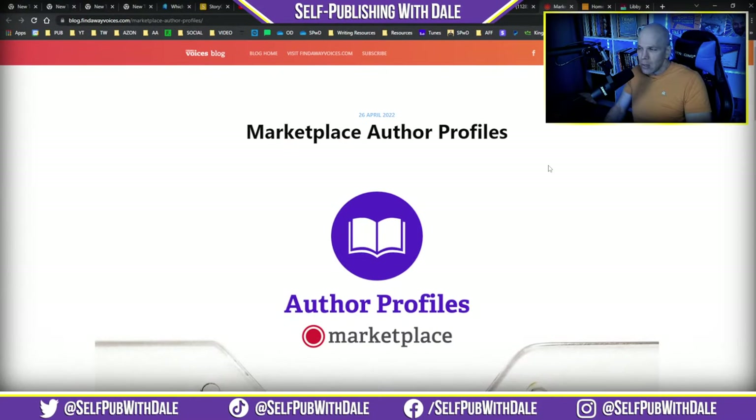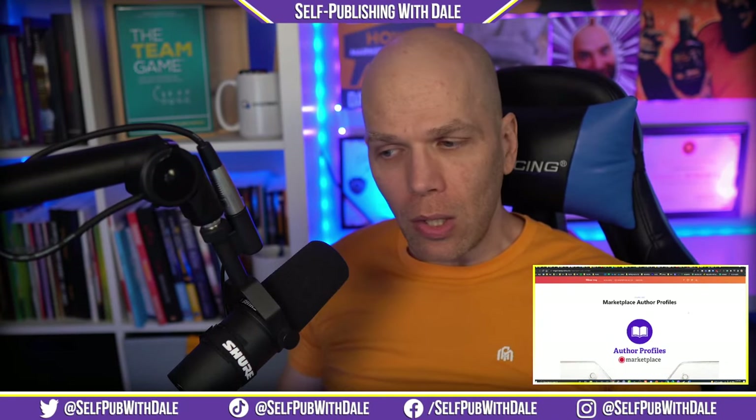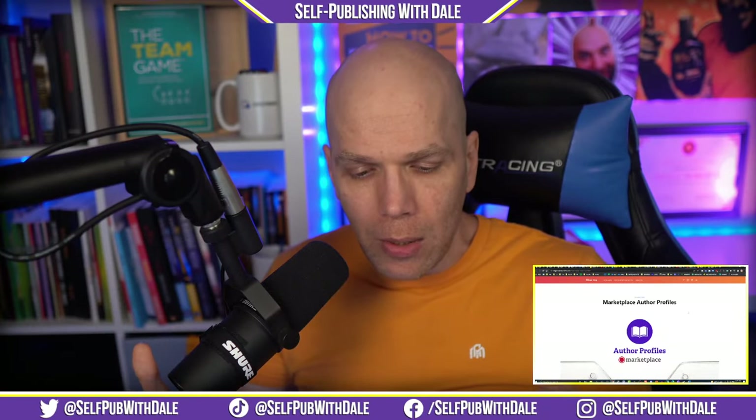Findaway Voices is still excited about their marketplace. Before, only narrators had profiles, but now authors can have profiles too — including your picture, a bio, relevant links, all that. This reduces friction when you're trying to approach a narrator or vice versa. That's one of my biggest complaints with ACX: unless you have something to copy and paste for awards, accolades, and important promotion information, it becomes messy. Having a profile where people have the need-to-know information is much better. If you haven't checked out Findaway Voices, go to findawayvoices.com/Dale.